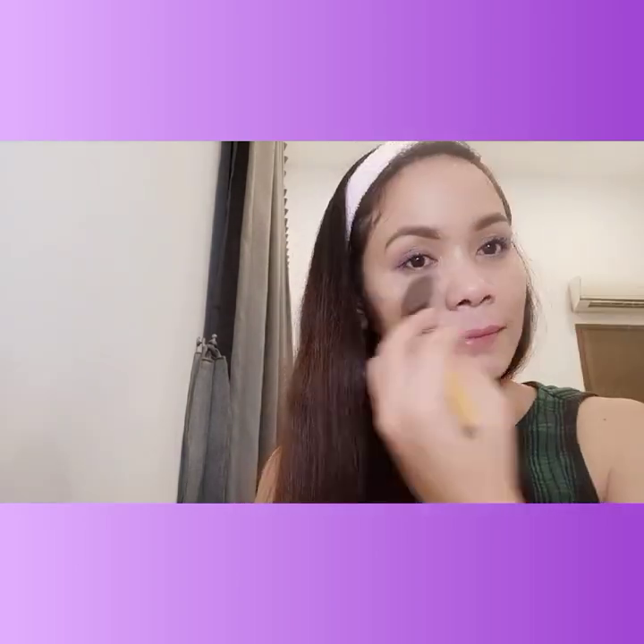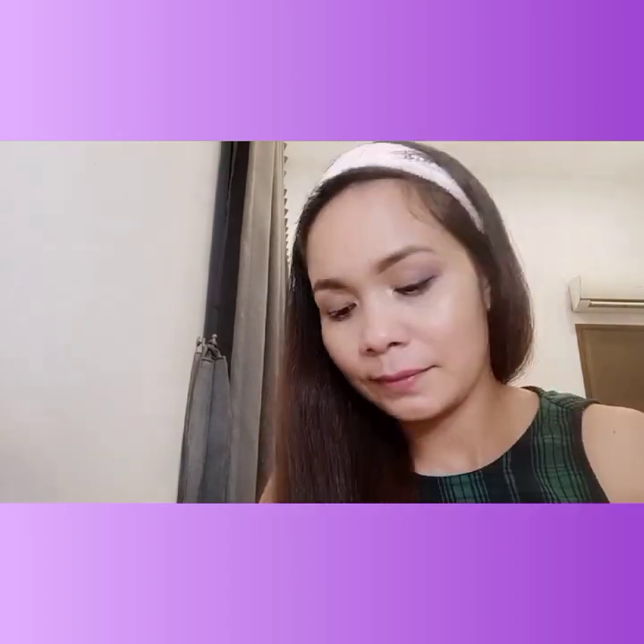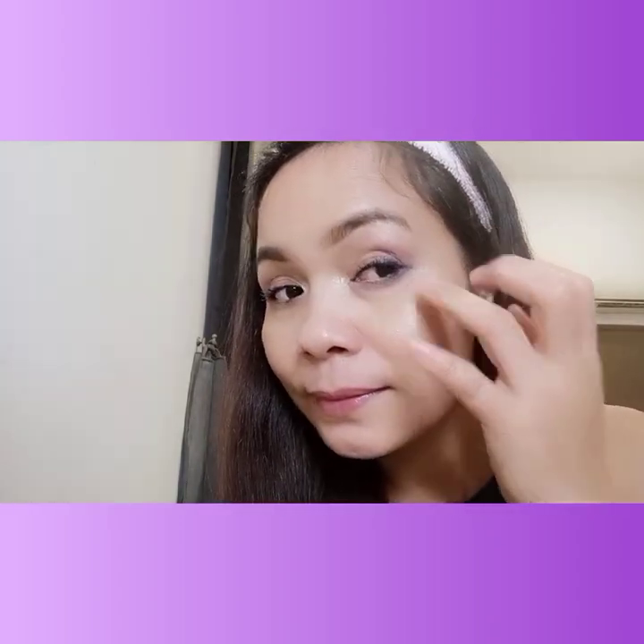I retouched by adding highlighter again, and if you notice, I also applied it near the nose area. Even though I applied eyeshadow, I added a simple highlighter version — it's simple but your eyes look really beautiful even with a mask on.